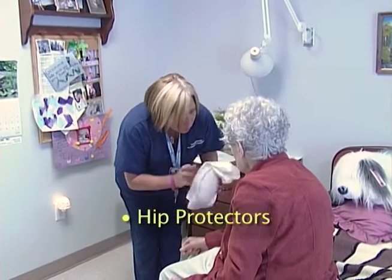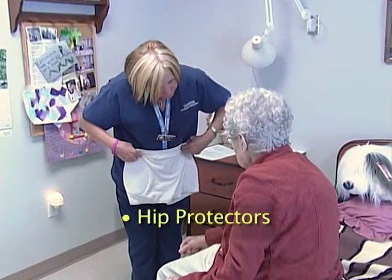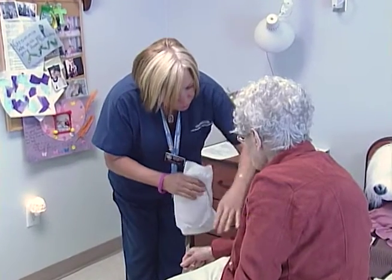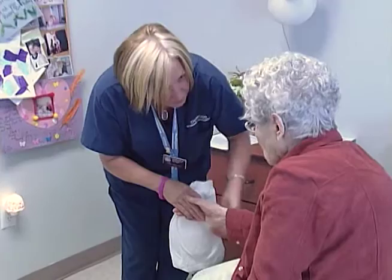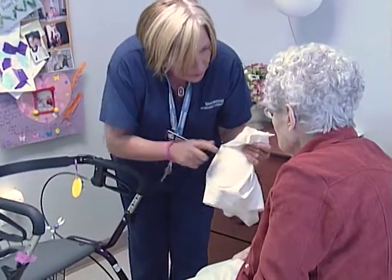Hip protectors can effectively prevent some hip fractures, provided that caregivers routinely apply them, check that they are on, and select one that fits. Hard-shelled hip protectors are most effective as they shunt fall impact energy away from the hip, thereby reducing the risk of hip fracture.